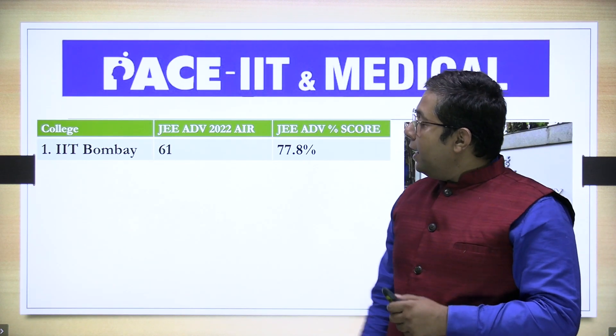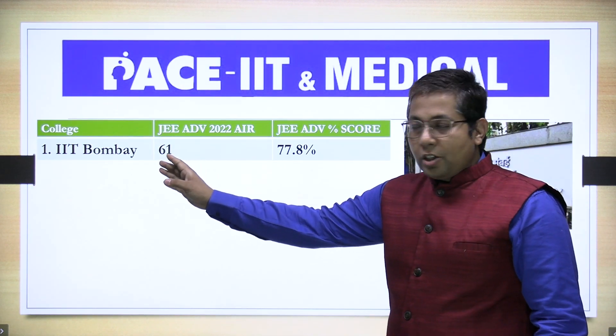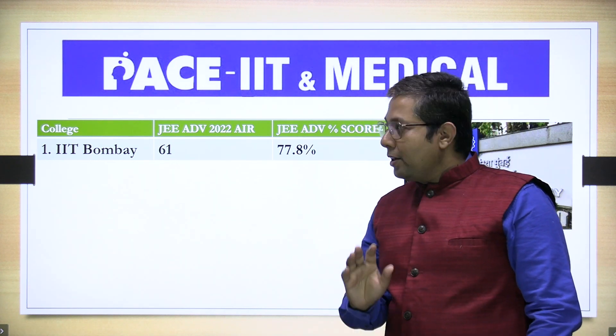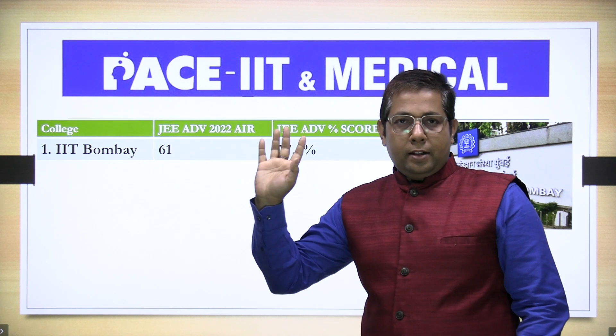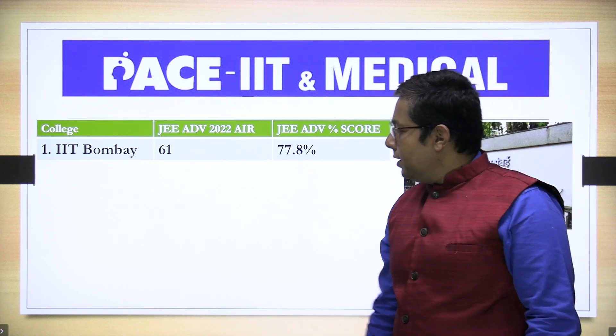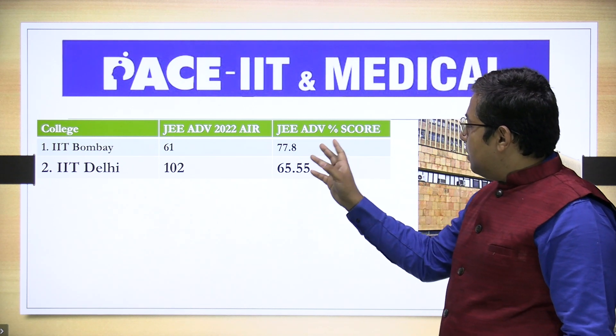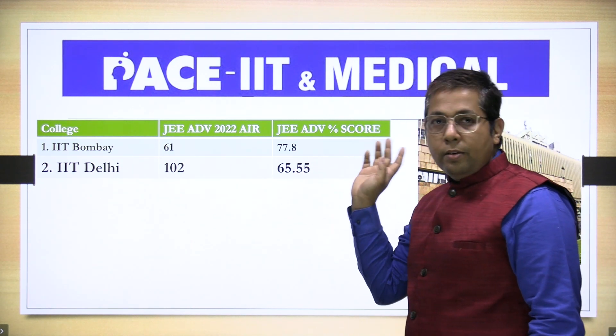So IIT Bombay closing rank was 61 and JEE Advanced score required was 77.8%. Yeh closing rank jo hai yeh open category ka hai — General male open category. Then IIT Delhi closing rank 102 and percentage marks 65.55.